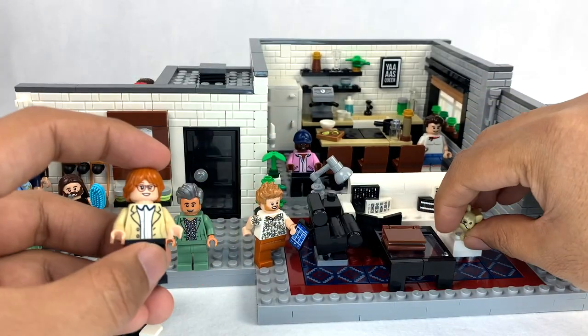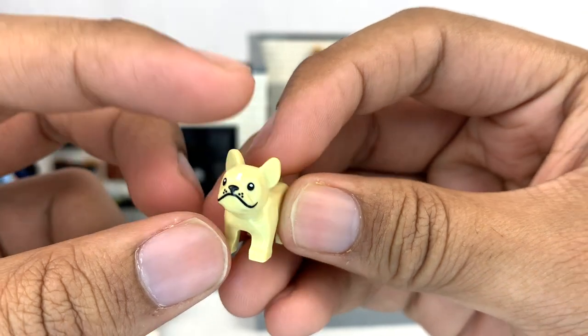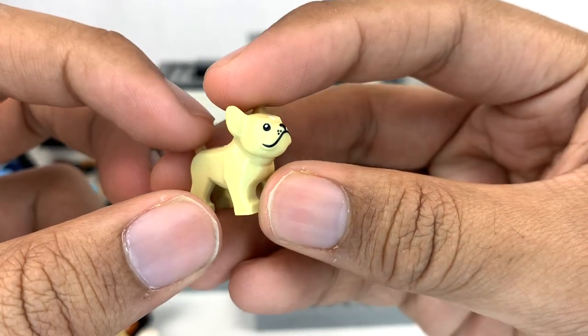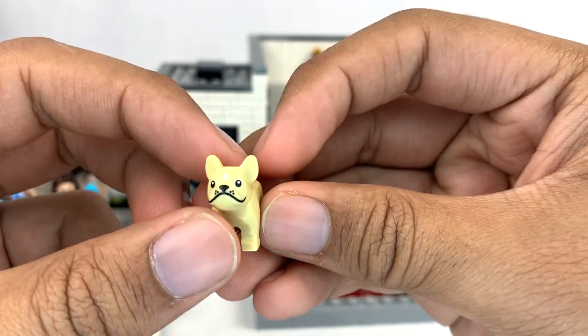And we do get this French bulldog as well. From what I gather, the Fab Five used to have this dog named Brulee and unfortunately he passed away, but they did include him in the Lego set, which I think is a really nice little touch.